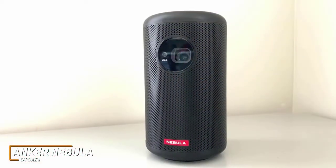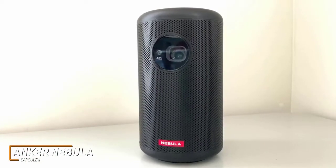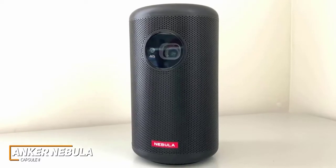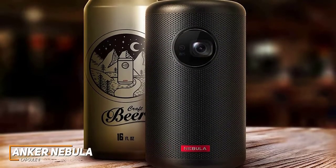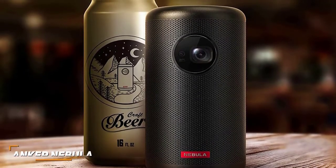It's not as bright as the higher-end models on this list, but the Anker Nebula Capsule 2 is lighter, easier to carry, and still offers some useful features and good enough picture quality for casual viewing. If you want a quality projector that can easily be moved around and set up just about anywhere you go, this might be your best bet.